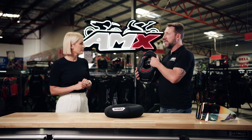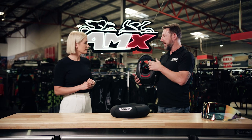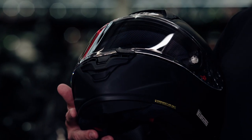On the cheek pads, these are actually 15% increased in size over the previous model to give you more hold and better comfort at high speed. They've also increased the cooling system — this vent at the bottom feeds straight into the cheek pad cooling system and keeps you cool as well.